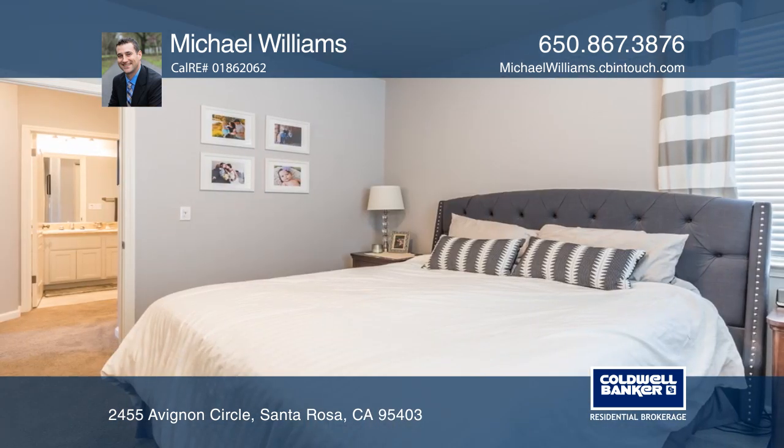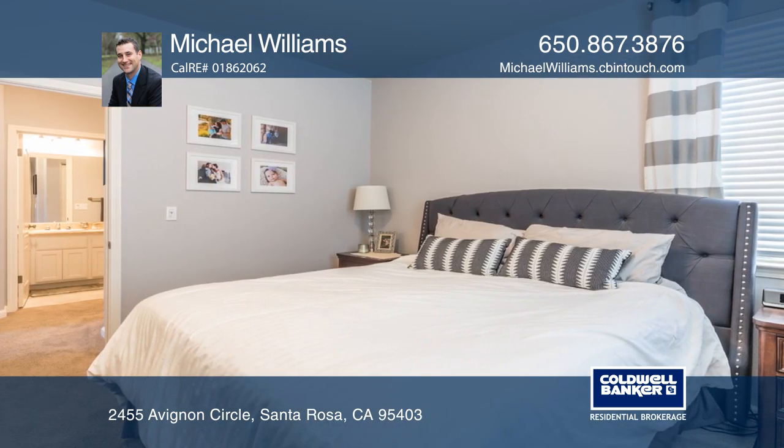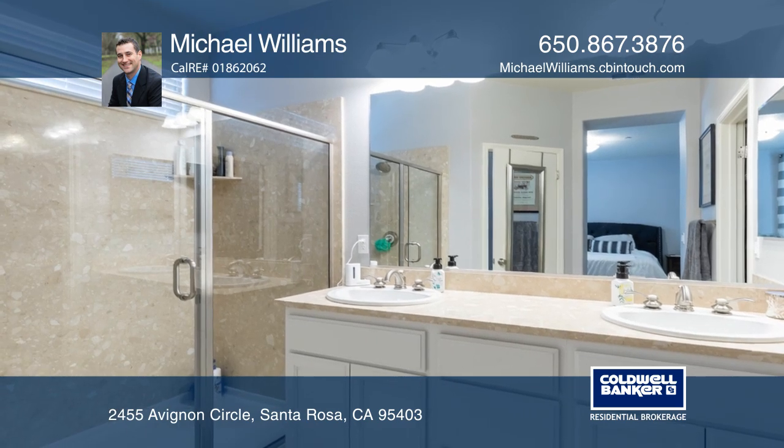The large great room is ideal for entertaining. There are hardwood floors, a gas fireplace, and a large master suite with a walk-in closet.